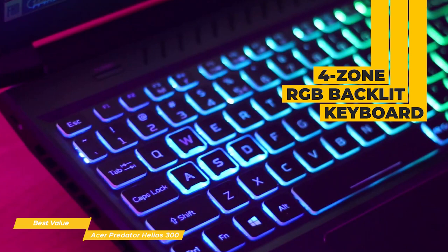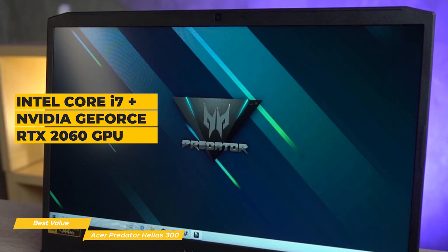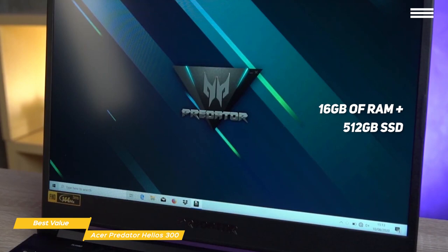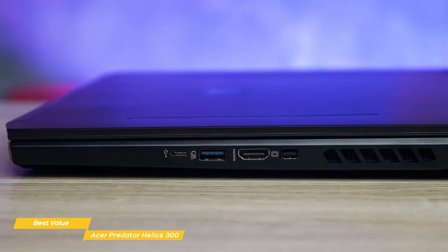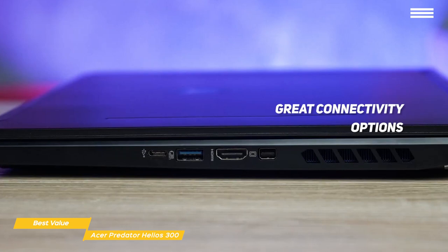The internal components include an Intel i7 processor, an overclockable Nvidia GeForce RTX 2060 GPU with 6GB of dedicated GDDR6 VRAM, 16GB of RAM, and a 512GB SSD for all your games, apps, and data. There's also an open memory slot and an extra hard drive bay for future upgrades. To connect your peripherals, the Helios 300 comes with one USB Type-C port, one USB 3.2 Gen 2 port, two USB 3.2 Gen 1 ports, one HDMI 2.0 port, and one mini DisplayPort 1.4.